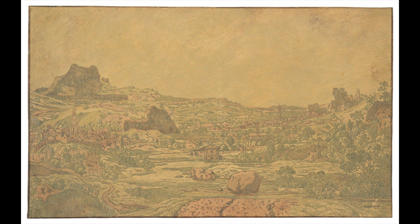My name is Kristen Spangenberg and I'm Curator of Prints at the Art Museum. I'm going to talk about one of my favorite rarities in the collection — a print by the Dutch 17th century printmaker Hercules Segers.